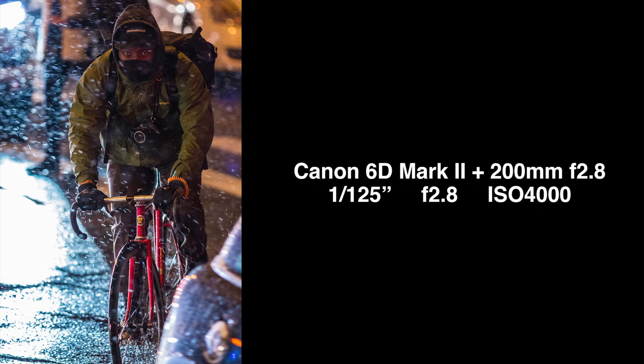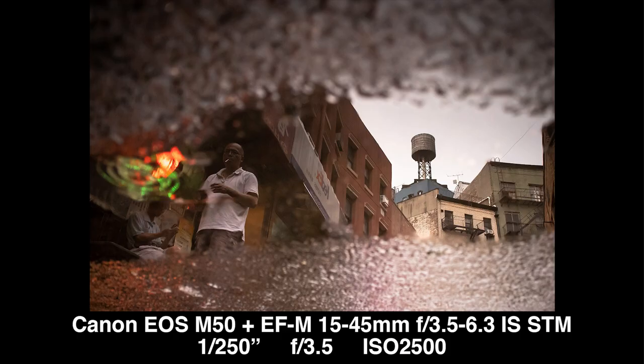Number five: take some portraits. Capture the frustration on bikers' faces as they're getting soaking wet, or the bored business owners people-watching from the store. Anything and everything — don't be afraid to ask someone if you can take their portrait. Oftentimes they'll be flattered and say yes, and worst case scenario they say no and you move on.